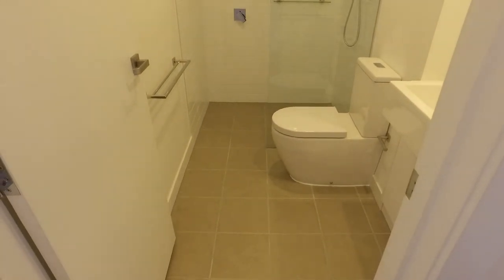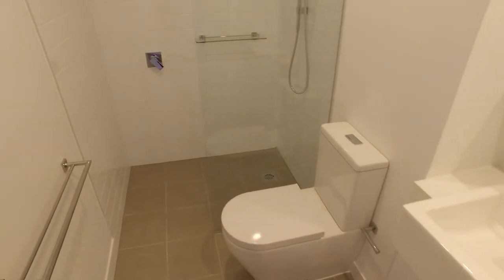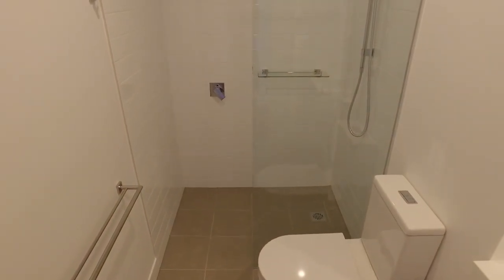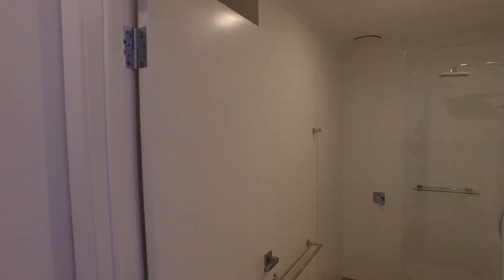As you can see in the bathroom, you've got a great light colour palette. To the right you've got all of your amenities. You've got this large walk-in shower here at the very end which is super spacious. And then you have your European laundry concealed behind the bathroom entry door.